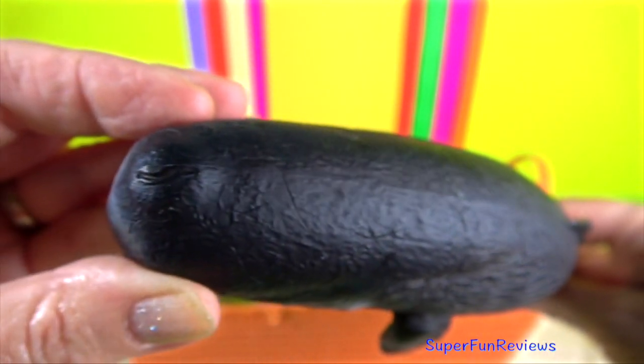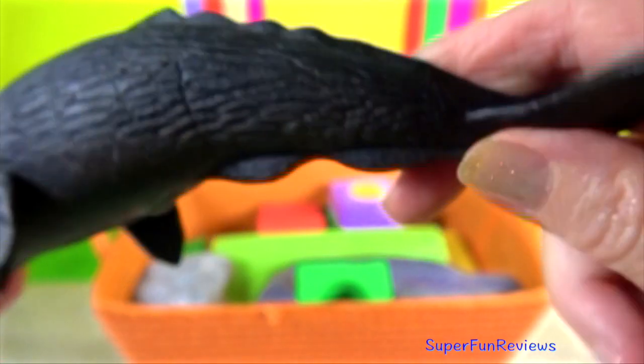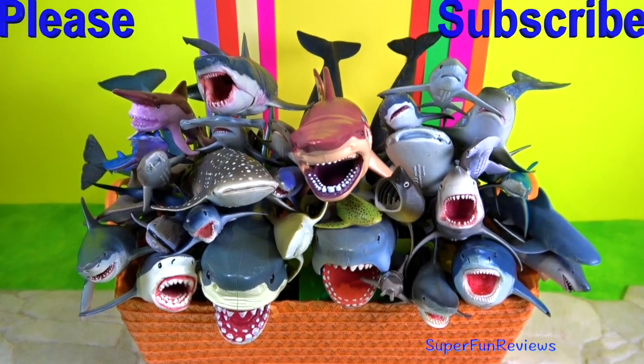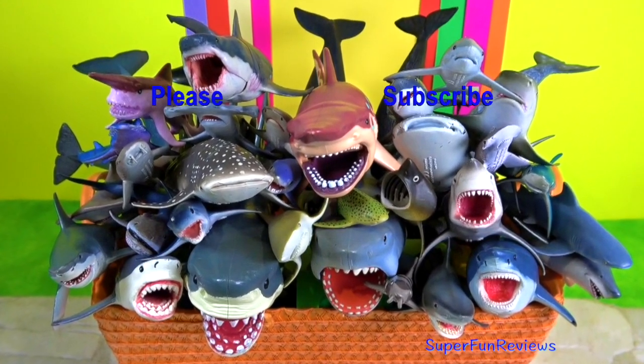Subscribe and like if you enjoy sharks and whales. Thank you for watching. See you again soon!